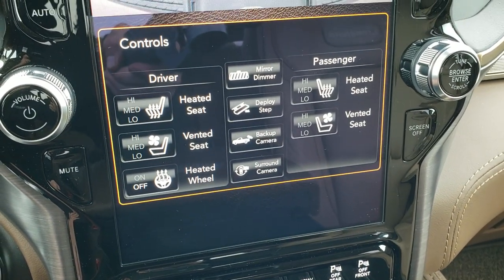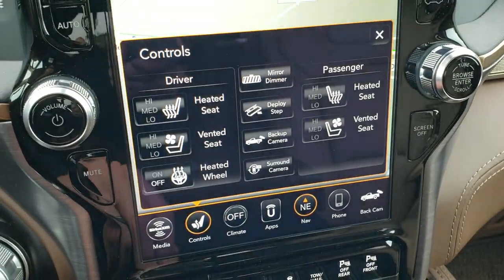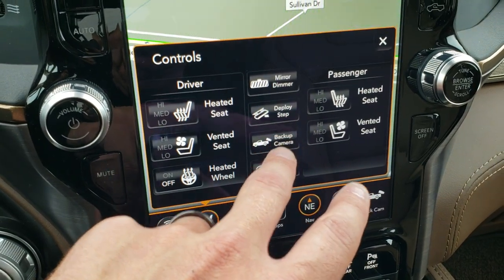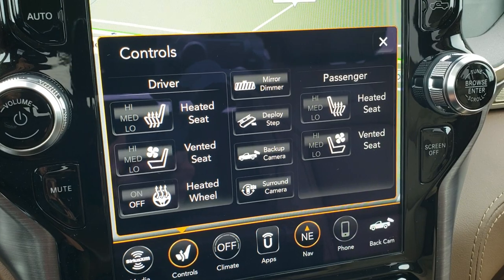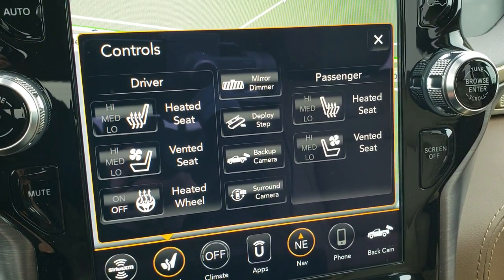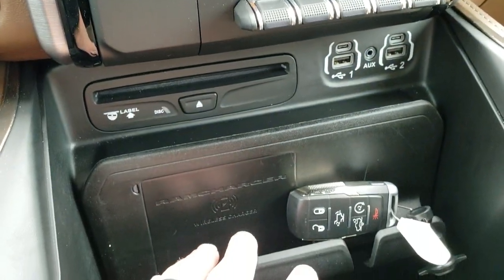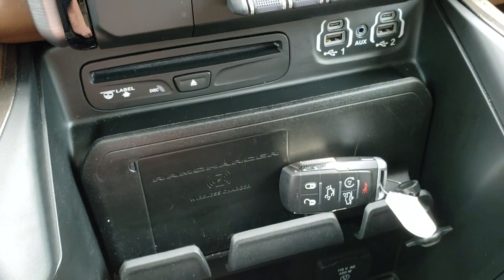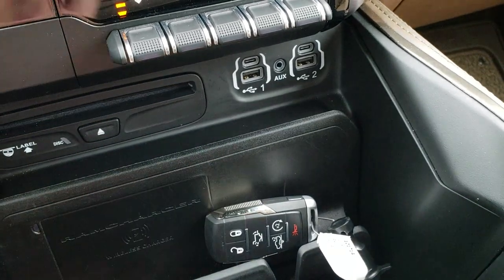Down here, you have your heated and cooled seat buttons as well as your heated steering wheel button, and you have your step bars to deploy or not deploy them. You have your backup camera, surround view camera, and you can control everything from the screen. AM, FM, Sirius XM radio capabilities. It does have a CD player. It has the wireless phone charger right there, USBs, USB-Cs, and an AUX jack.